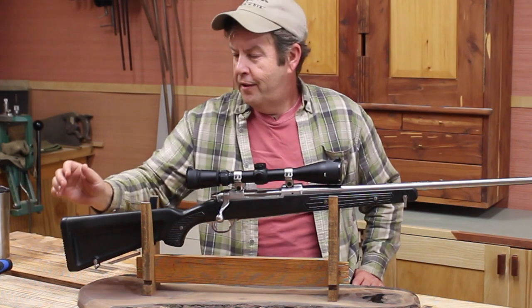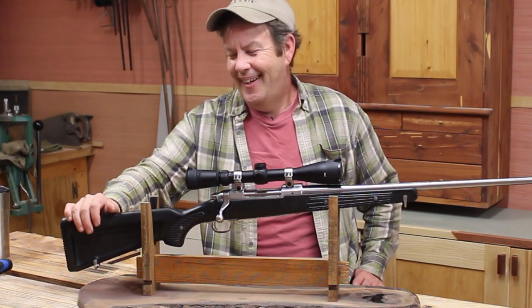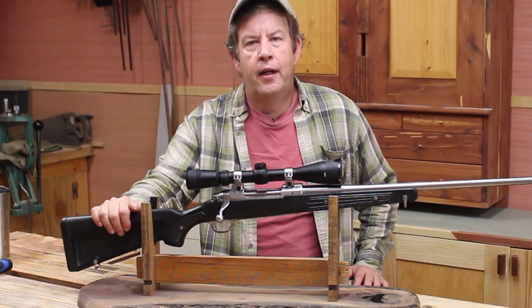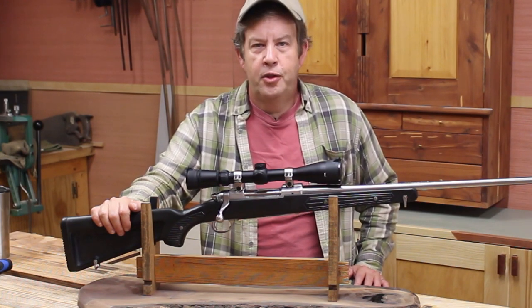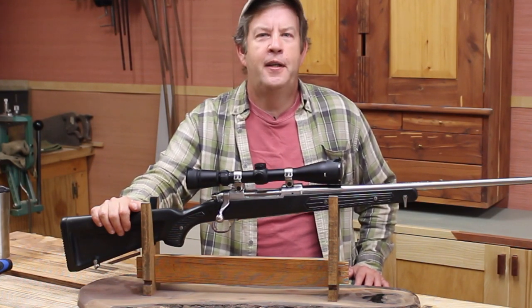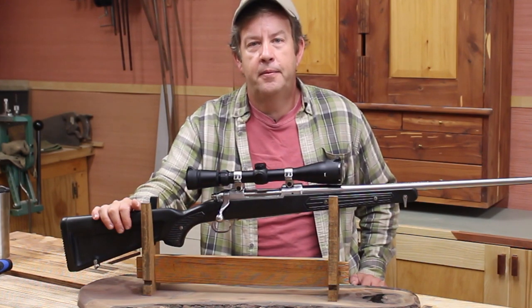Alright, I think that covered it on the Ruger M77 All-Weather Mark II Zytel boat paddle skeleton stock. If any of you have comments or stories of your own about yours, comment at the bottom. If you enjoyed this video, give it a thumbs up. Any shooting or gun-related video you see, give it a thumbs up — show YouTube you like gun videos. If you want to see future videos, hit the subscribe button, and if you want to be notified, hit the notification bell. God bless, y'all have a good day.